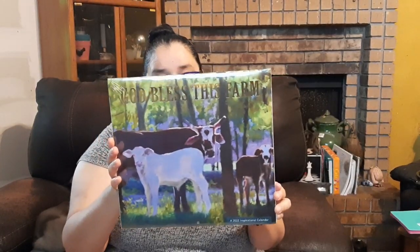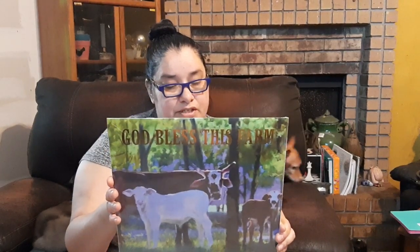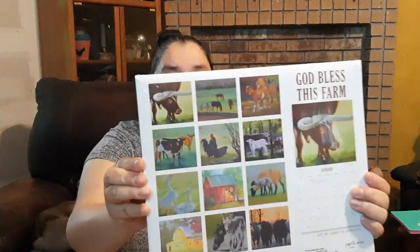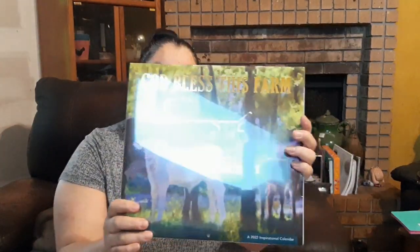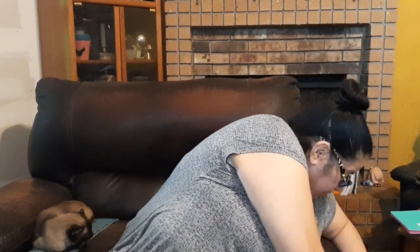Last year the coveted farmhouse calendar was popular, and now they have this 'God Bless This Farm' one. It has a four-month calendar layout including 2021 and 2023. It's cute — you've got different farm animals that you can cut out and frame, or just use it as a calendar. The outside has gold font, and I love the picture of the steer on the back.